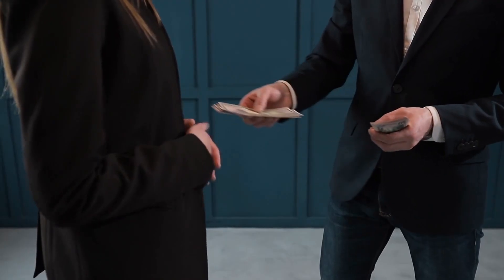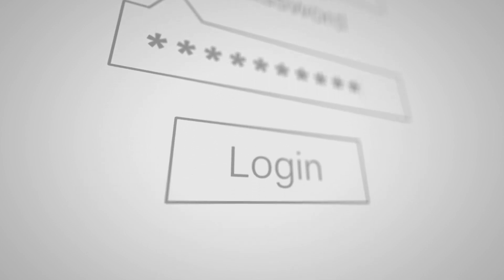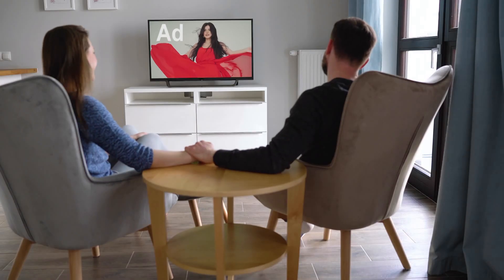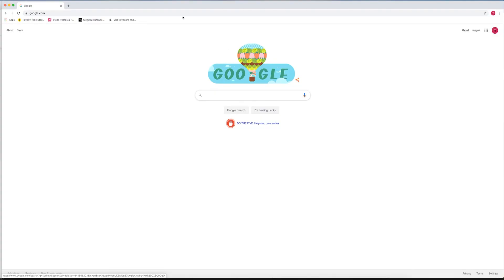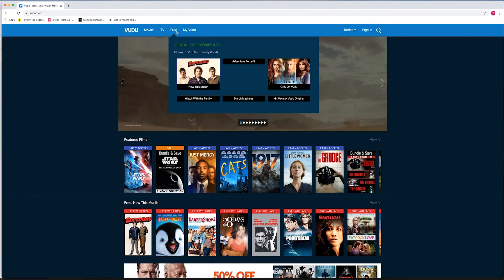If you don't want to pay for a streaming service, there are other options — and we don't mean borrowing your friend's password. Some sites offer free streaming with in-video ads. The first one being Vudu.com. Just type in V-U-D-U.com, click the Free tab, and voila!